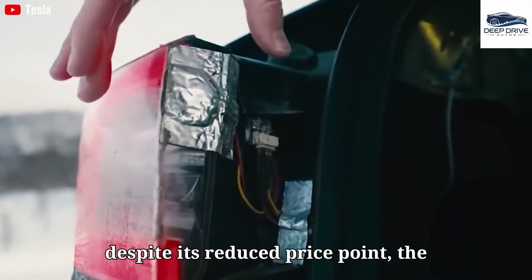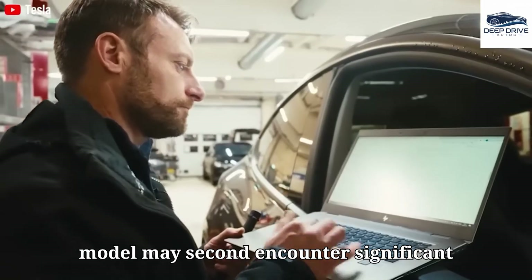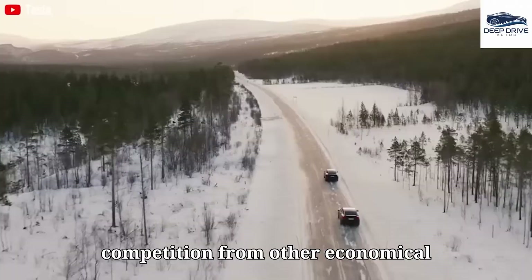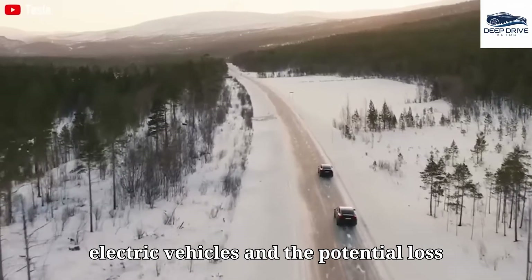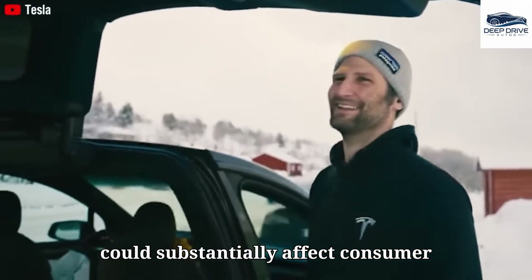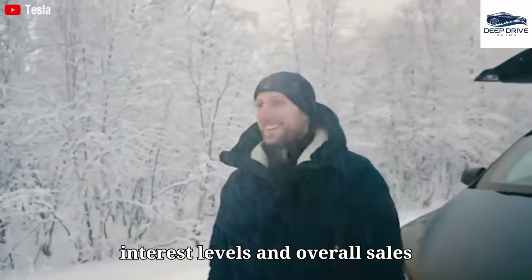Despite its reduced price point, the Model 2 may encounter significant challenges, including intensified competition from other economical electric vehicles and the potential loss of federal tax credits. These variables could substantially affect consumer interest levels and overall sales performance.